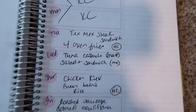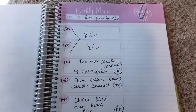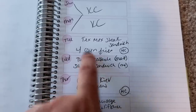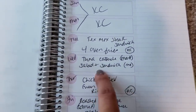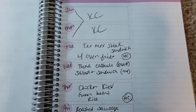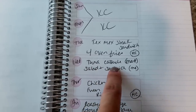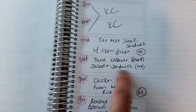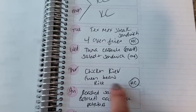Tuesday I have a Home Chef box coming, which I planned specifically for this week since we're traveling on the weekend. One of the meals in the Home Chef box is a Tex-Mex steak sandwich with oven fries. One night I'm going to make tuna casserole for Matt since he's been requesting it — he'll be at an indoor job next week where he can heat up food, so he can take leftovers. I don't eat tuna, so that night I'll make myself a big salad and some kind of sandwich.